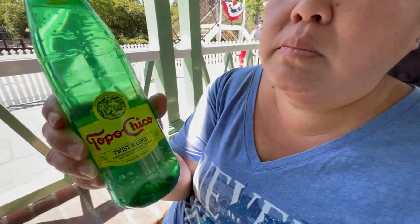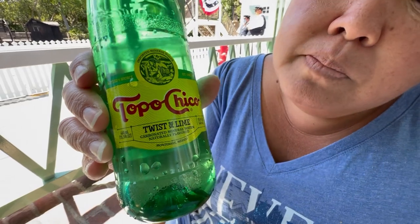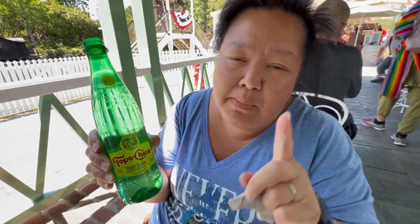This tastes exactly like Sprite without the sweetness — that's exactly what this tastes like. A lot of people may have seen this in stores but aren't sure what it tastes like. And what was also interesting — we didn't get it, but they have corn on the cob: a regular butter corn on the cob and a chili lime corn on the cob. That sounds delicious, but we have other food to eat. Unless it was the Mexican street corn, then we would have tried it.